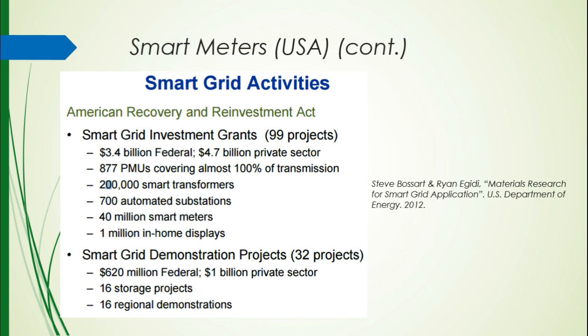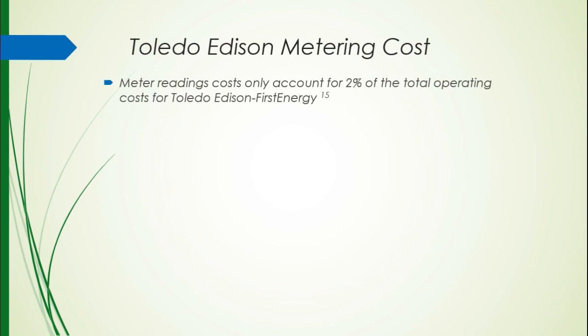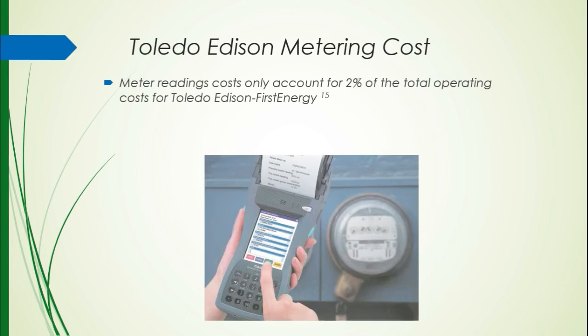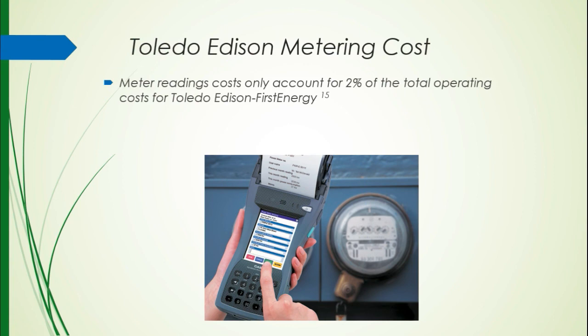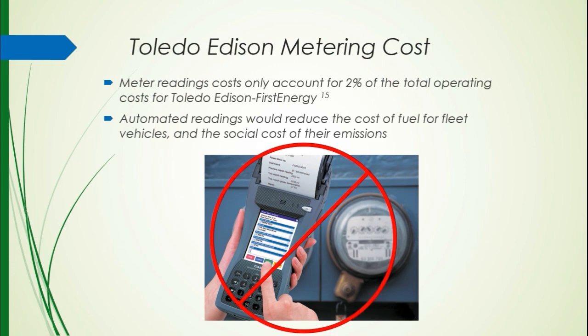Something closer to home — Toledo Edison. Meter readings for them cost about 2% of their total operating cost, which doesn't sound like much, but it's basically someone driving out to write down a number. With smart meters, this would all be done wirelessly, reducing the need for fuel for fleet vehicles and the cost of purchasing fleet vehicles. If we have the smart grid, there's really no need for this, so we save on all of these unnecessary uses.